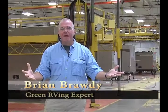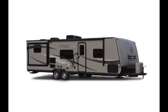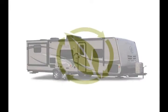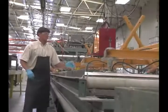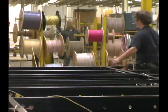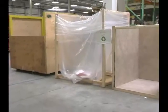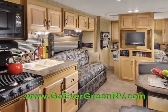From the manufacturing facility right here in Middlebury, Indiana, Evergreen leads the RV industry in eco-friendly composite trailers. Our goal is to produce the most environmentally friendly recreational vehicles on the planet. This goal doesn't end with Evergreen products — it extends to the manufacturing process, material choices, lean manufacturing techniques, in-house recycling, and even purchasing materials from local suppliers whenever possible.